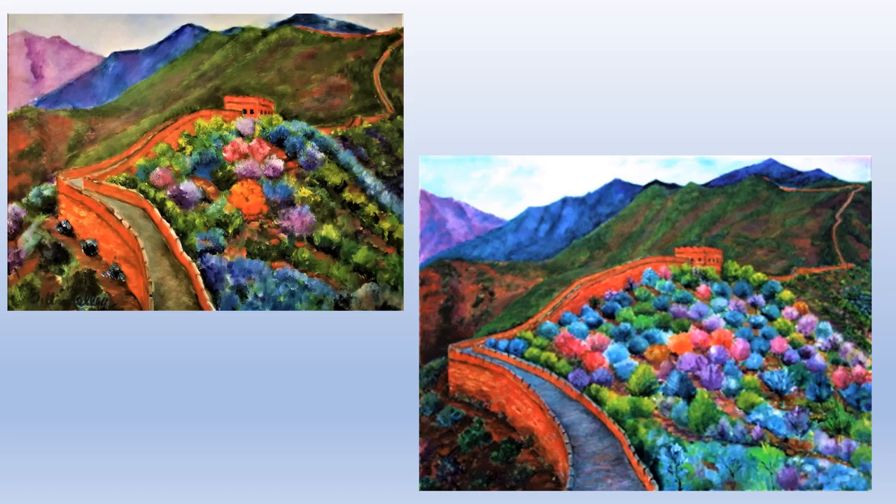The big one is 60 by 72, and I still have this in my studio in Florida. It's one of our favorite paintings. The smaller version, the 24 by 32, was purchased by Robert and Catherine Carr of Sarasota, Florida.